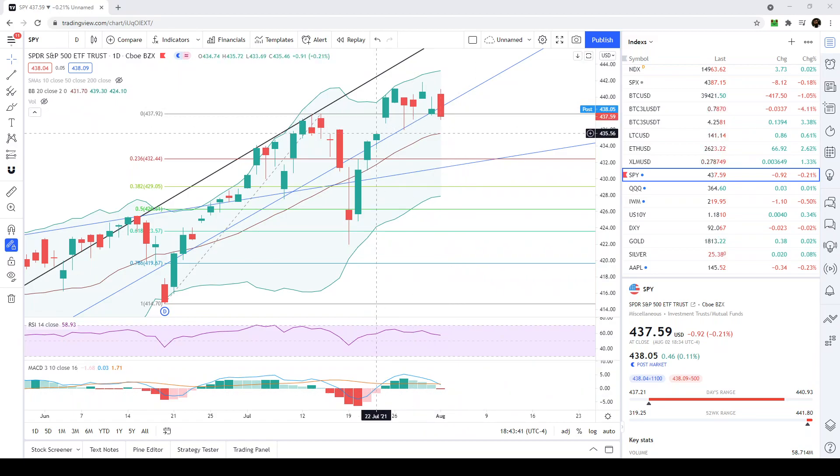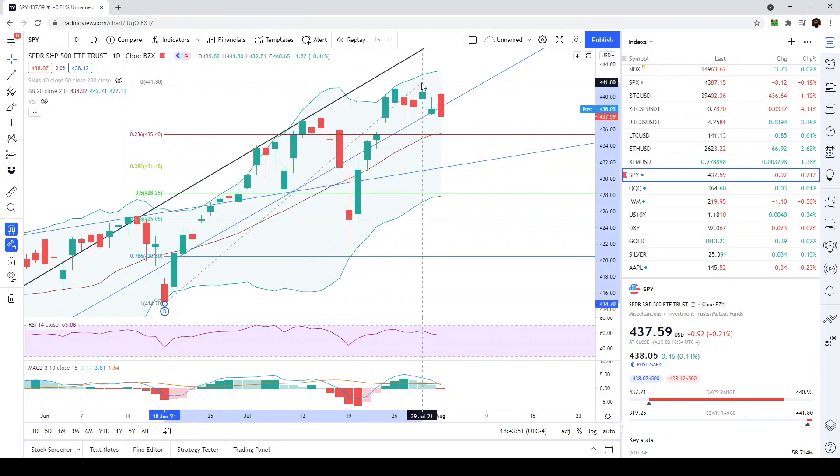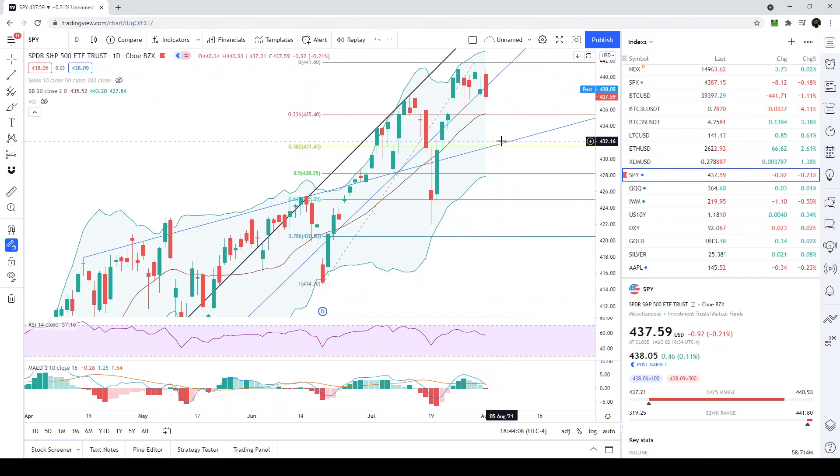If this downward move does continue and this level of support breaks, then we can easily see a retest — since we made new all-time highs — of the 23.6 fib level at 435.40, which is approximately the same level I was just talking about.